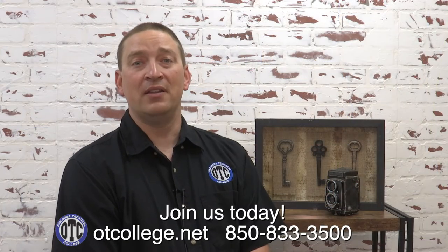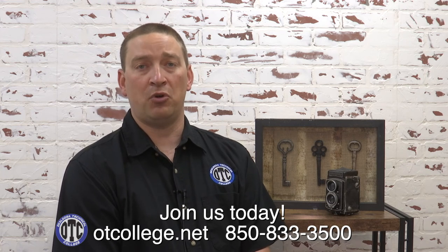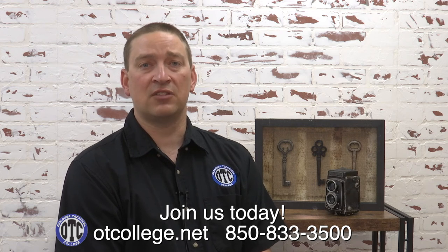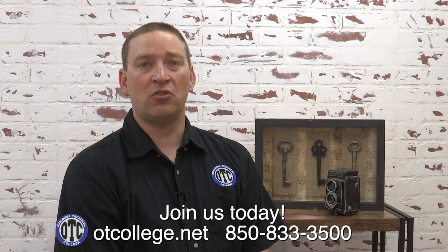I hope you enjoyed learning about our school, meeting our instructors, and learning about all of the different programs. We're here to help you get to work, learn the skills to be successful, and have a career that you can be proud of. At Okaloosa Technical College, we know that your future is bright and we can help you get there.